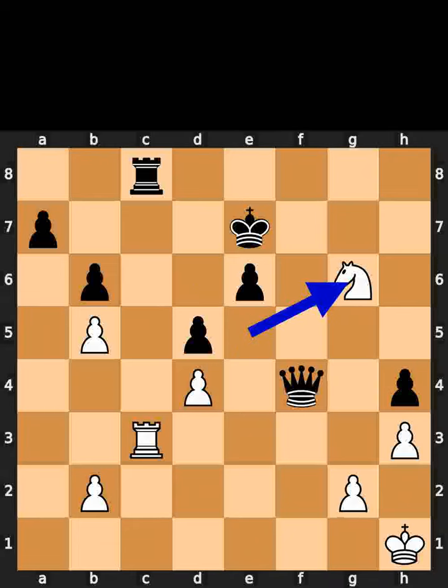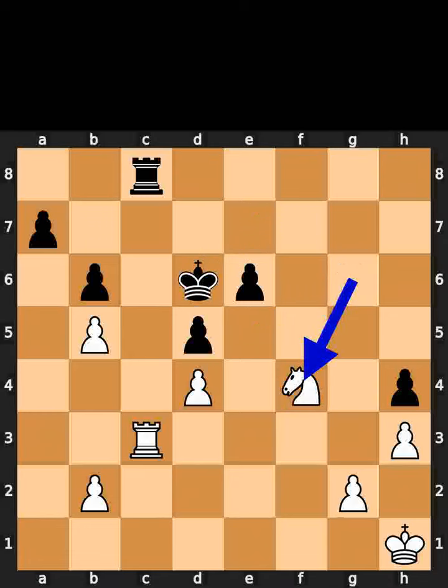White plays knight to g6, check. Black plays king to d6. White takes the queen on f4 using the knight.